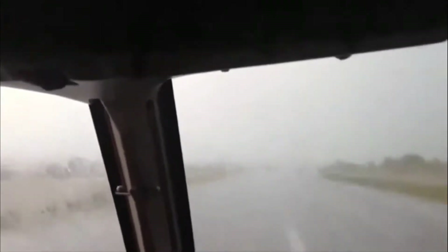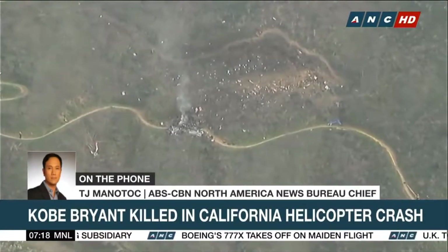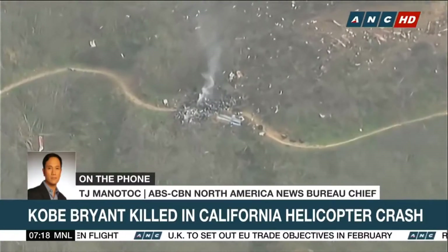Icing. Turbulence. And thunderstorms. These three conditions should be avoided at all costs. Best case scenario, it makes for a slightly bumpy or uncomfortable ride. Worst case scenario could mean death for the crew and all involved.